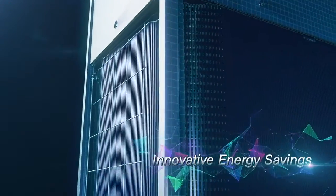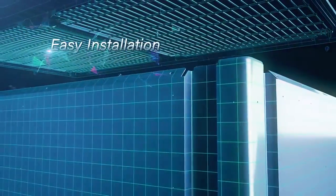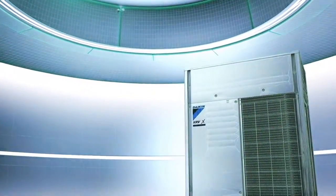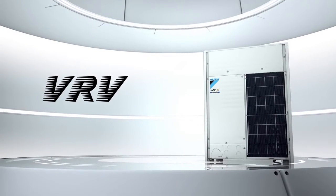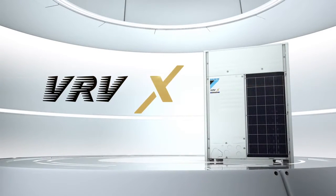Innovative Energy Savings. High Reliability. Easy Installation. Introducing Daikin's Next Generation Building Air Conditioning System: the VRV X.